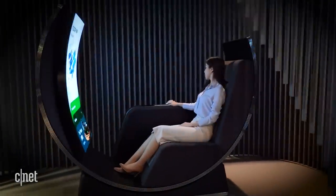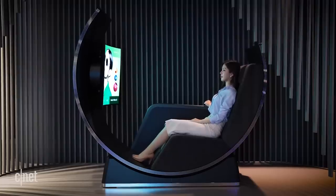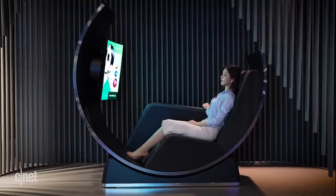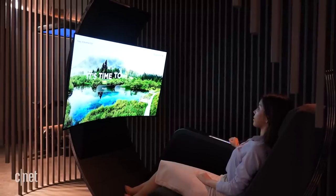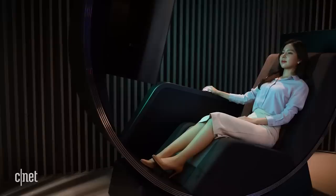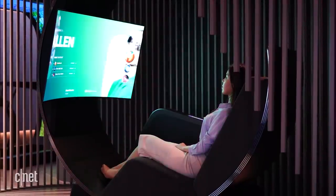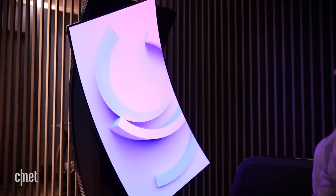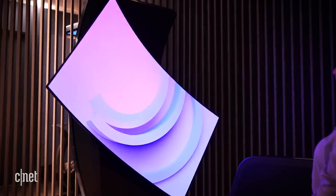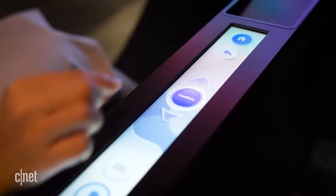My favorite concept product is something LG Display calls the media chair, but I call it the throne of awesome. This thing has a 55-inch curved OLED TV attached to a chair that reclines and looks damn cool doing it. The TV is a distance of about 1.5 meters, roughly 5 feet, from the face of the viewer in the chair, which LG Display says is the optimal viewing distance. One of the coolest things: this display can rotate from vertical or portrait mode into landscape mode, thanks to a built-in motor.